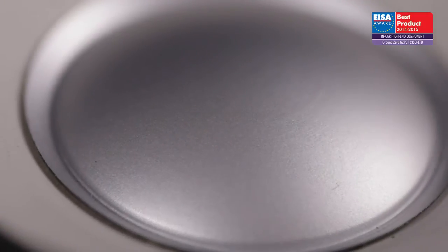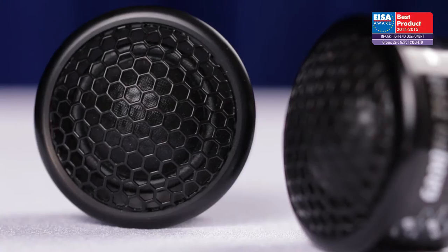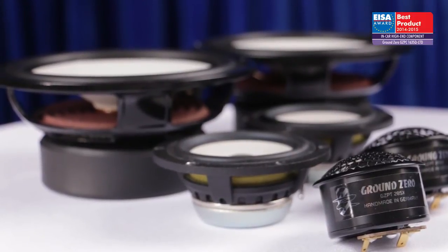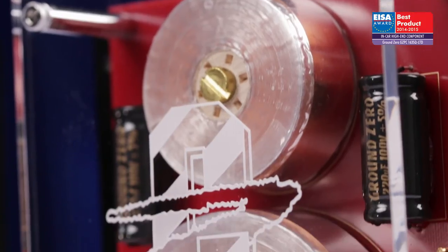Using magnesium metal ceramic cones for optimal mid-range dispersion and a specially designed domed tweeter for exquisite highs, the unique crossover brings everything together and allows extremely high-end and flexible tuning via passive filters with high-grade components.